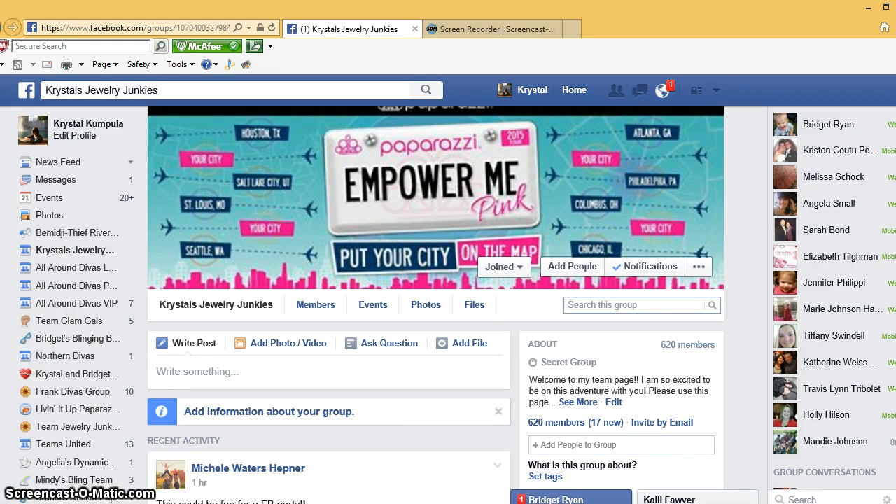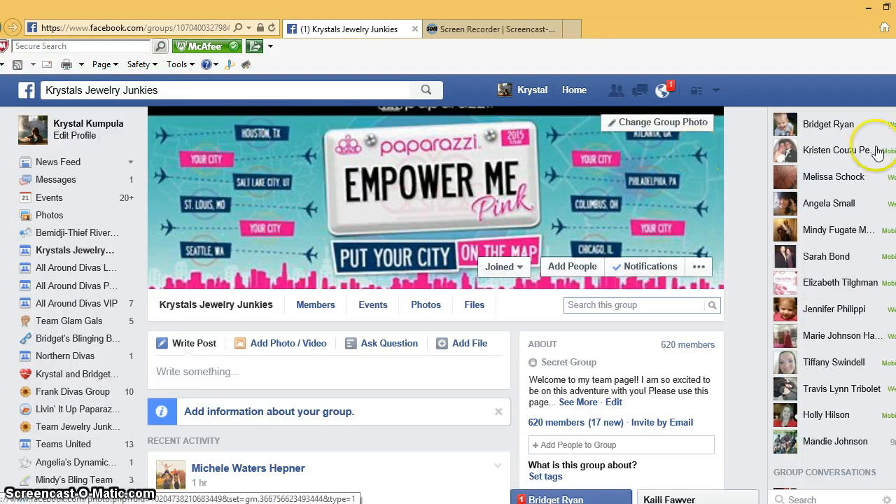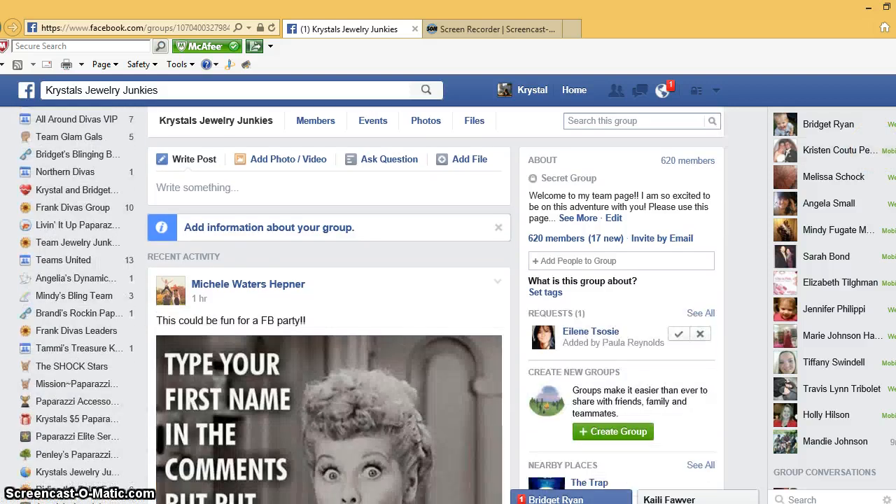A lot of people don't do business pages anymore just because Facebook restricts the amount of people that see our posts — I think it's three to five percent of the likes on our page that actually see them. But it still makes it worth it to stay active on it just to show up in Google. Any chance you can get to show up in Google will help you in the long run.